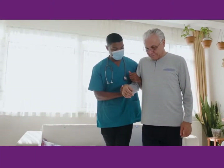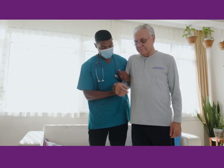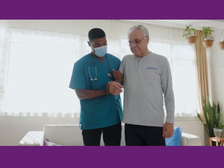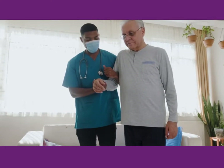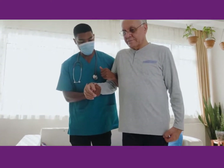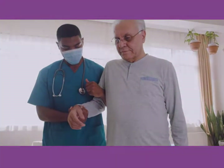Adjusting to change can be hard, and some residents will accept changes easier than others. As caregivers, it is our job to help all residents adjust at their own pace and to recognize when some residents need a little extra care and attention. With your help, your residents might find it easier to accept the new normal and resume their former activities.